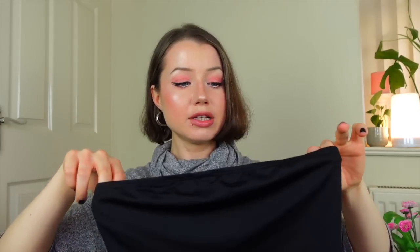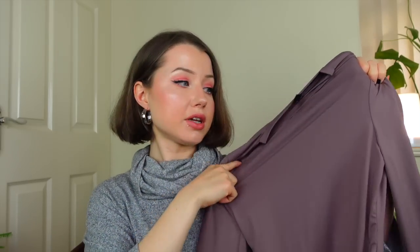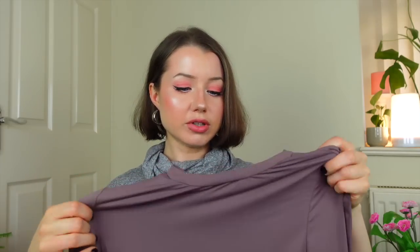I also got this tube top — it's more of a summertime thing but if I'm wearing high-waisted jeans with an oversized cardigan I can put this underneath and I think that'd look really nice. The next thing I got was a basic long sleeve bodysuit in a cool-toned muted color that I think will look really nice with my skin tone.